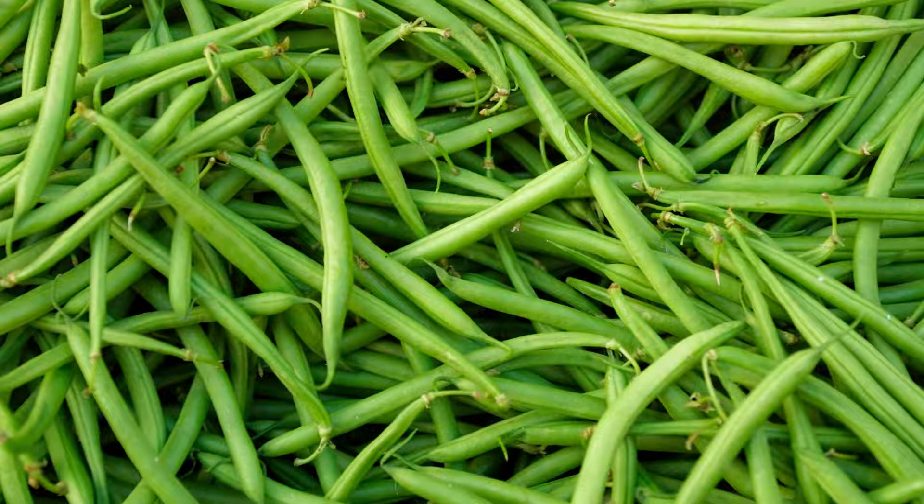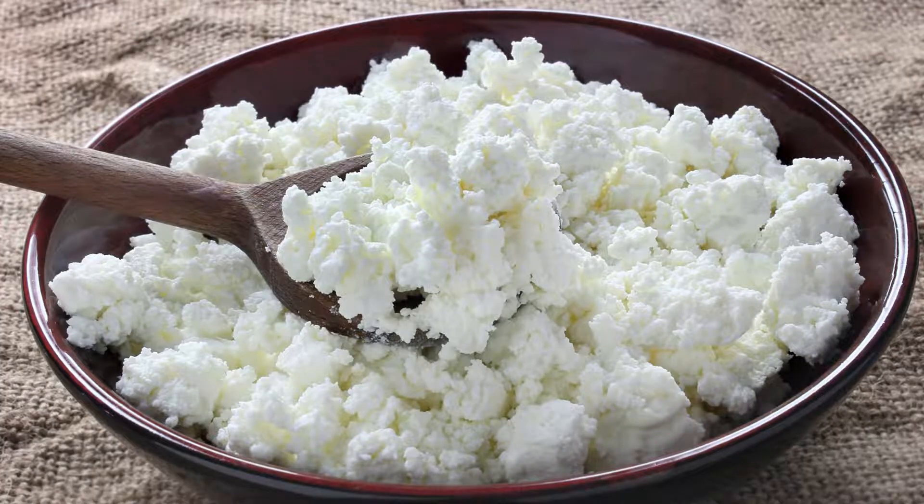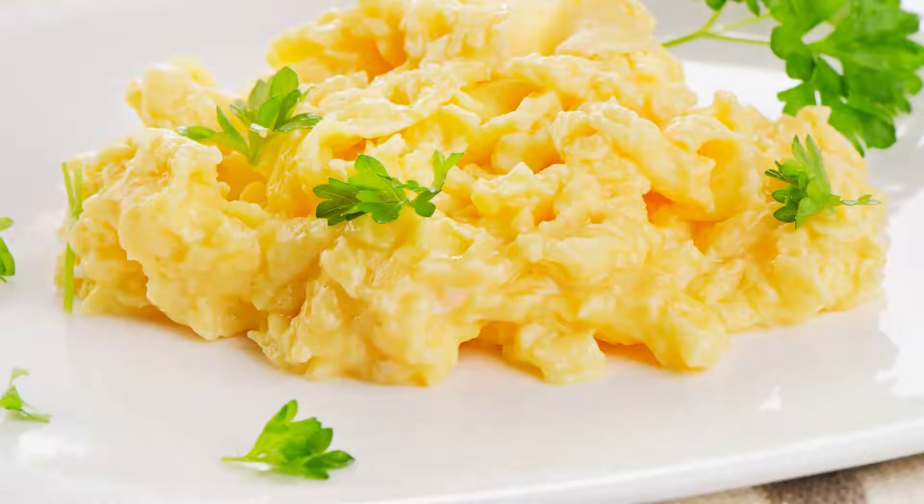Number 9. Cottage cheese has a high level of calcium and protein, but it is not good for your pet if they cannot process dairy. Number 10. If your dog needs a serious protein boost, scramble an egg for a healthy snack.